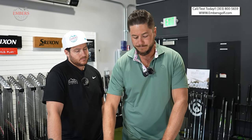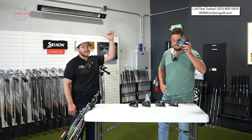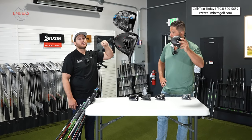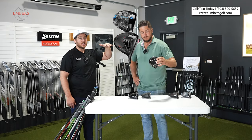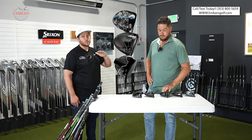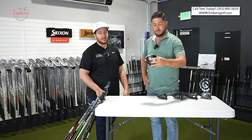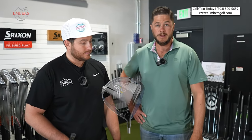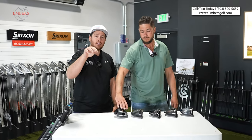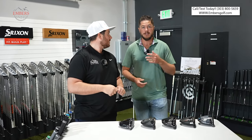So the top five: number five, the Callaway AI Smoke Max; number four, the Cobra Dark Speed Max; number three, the PXG Black Ops Tour; number two, the Srixon ZX5; and number one, the TaylorMade QI10 Max. There's your 2024 lineup. Let us know in the comment section if you agree or disagree — give us your top five. A lot of you do diligent testing too, so rank your top five in the comments. We'd love to see it. See you guys next time.